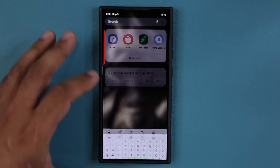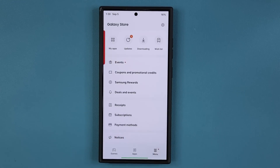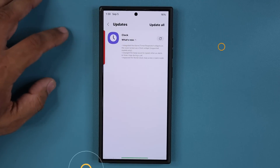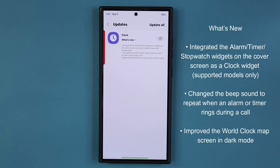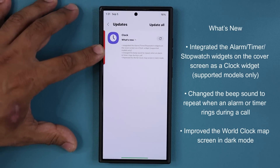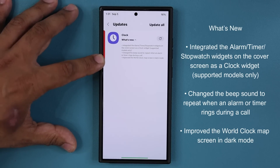If I go to the Galaxy Store and tap on the menu at the bottom and go to updates, right here when I tap on 'What's New' you can see we have an integration of the alarm, timer, and stopwatch widgets on the cover screen as a clock widget for supported models only. And then we have a change to the beep sound that you hear for a timer or an alarm during a call, and for dark mode we have an improved world clock map.